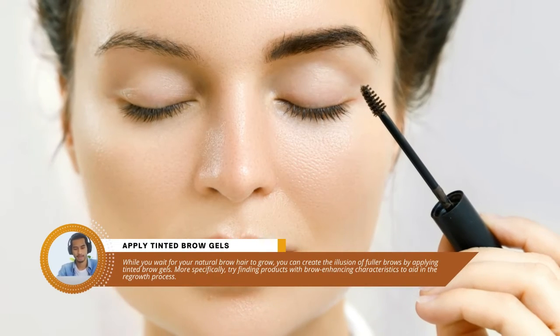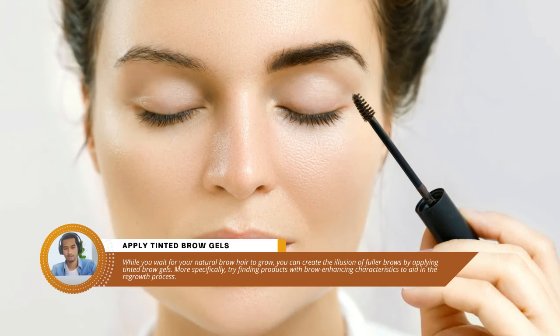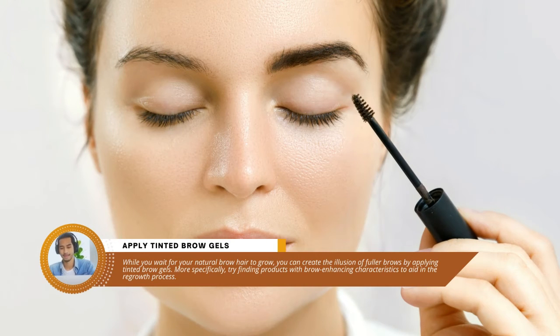Tip four: apply tinted brow gels. While you wait for your natural brow hair to grow, you can create the illusion of fuller brows by applying tinted brow gels. More specifically, try finding products with brow-enhancing characteristics to aid in the regrowth process.